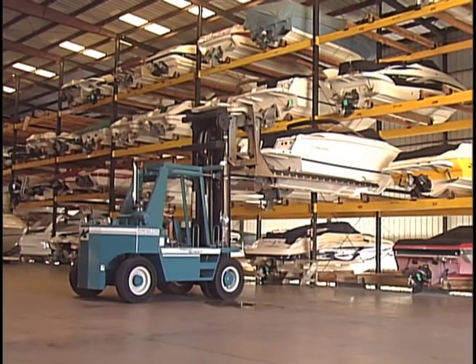As you can see, we stack the boats four high. We can accommodate anywhere from a 40-foot go-fast boat up to a 16 or 18-foot little bass boat.